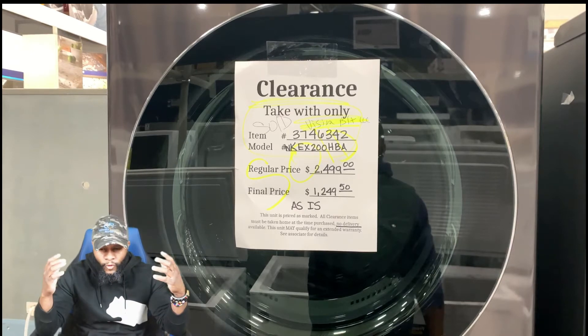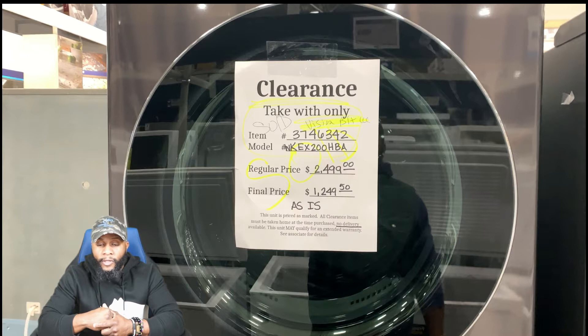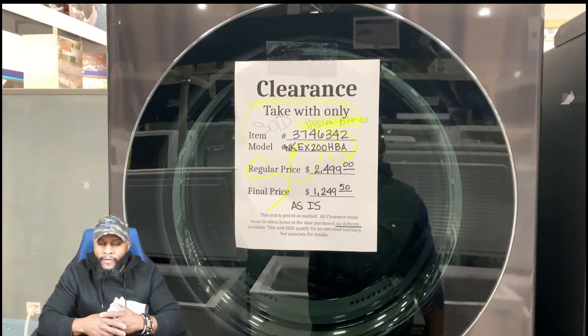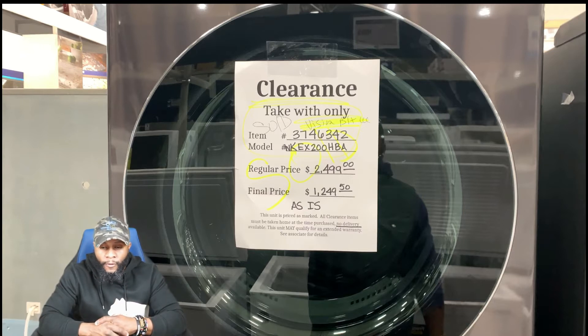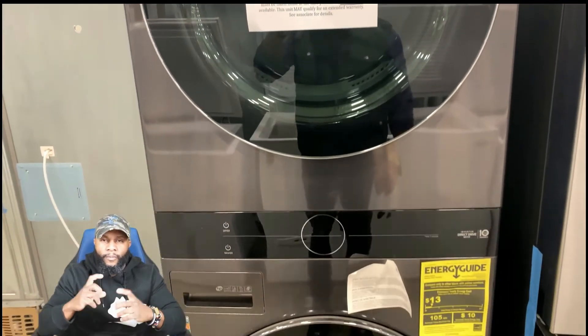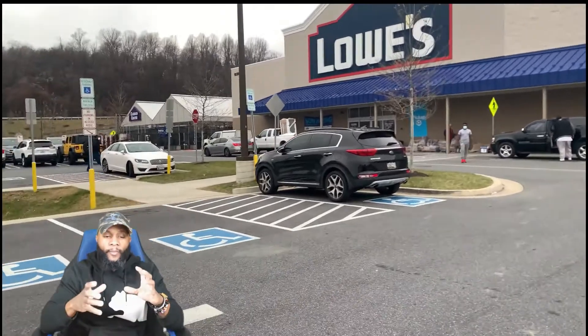They had multiple appliances. We already did a review on the LG laundry tower — this unit here in black chrome or graphite steel: regular $2499, final price as is, no delivery, $1249.50. That's a really good price. You can flip it or keep it for yourself. Also ask about the warranty — if it's brand new in the box, even at a clearance discount, you can still get the warranty. Make sure you have the registration form.